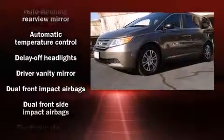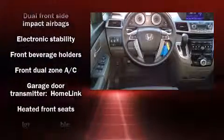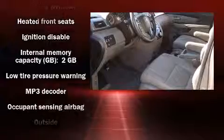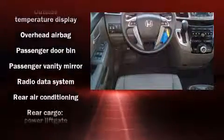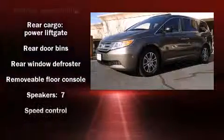Storage solutions are integrated throughout the interior, demonstrating thoughtful attention to detail. Audio features include a CD player with MP3 capability, steering wheel-mounted audio controls, and seven speakers, enhancing the audio experience throughout the interior.